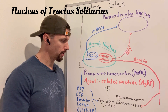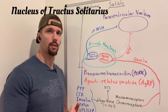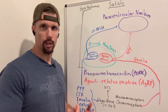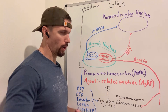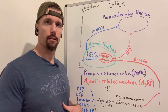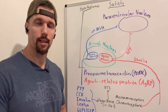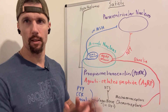The nucleus of tractus solitarius gets information from the vagus nerve. The vagus nerve is our key parasympathetic nerve innervation and plays a big role in gastrointestinal motility, satiety, and different secretions within the GI tract. It also gets mechanical information — for example, if your stomach is starting to stretch because there's a lot of food in it, it'll send action potentials up to the nucleus of tractus solitarius, signaling that we're full, and that will project to the cortex to give us that perception.